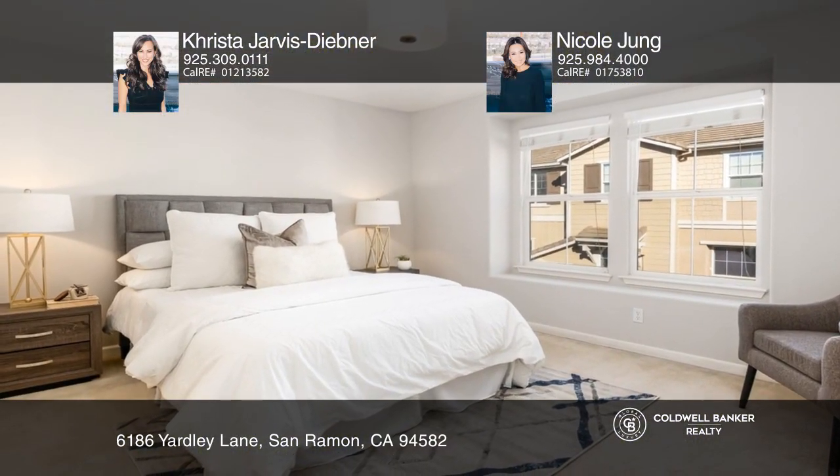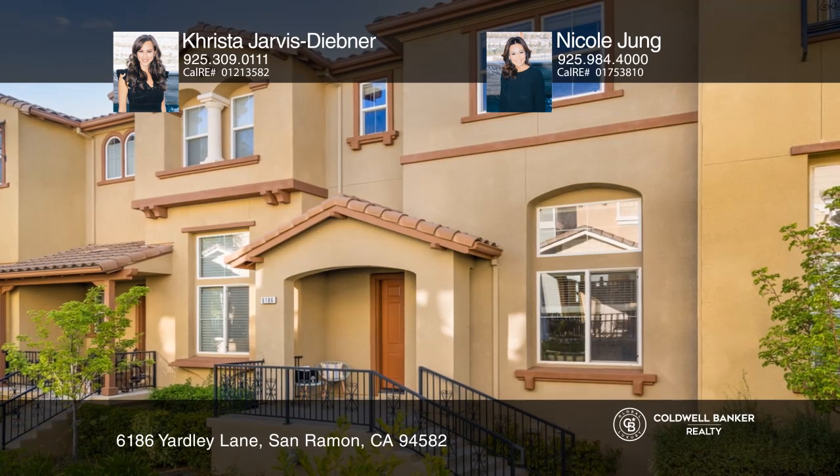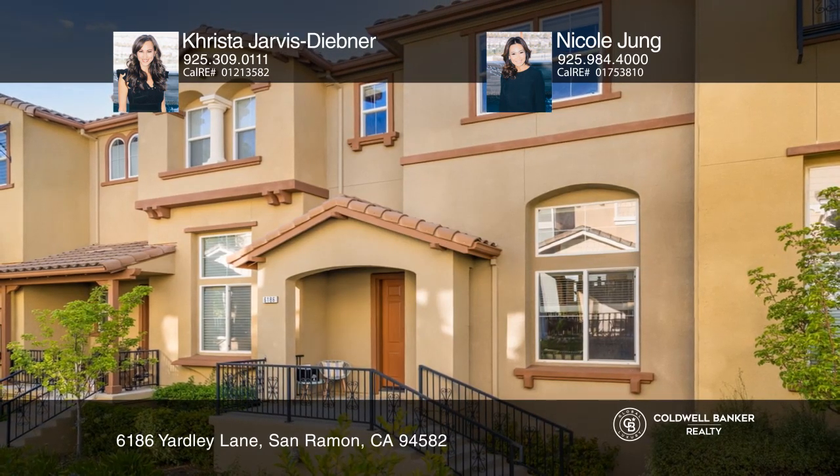Krista Jarvis Diebner and Nicole Jung want to help you turn your dreams into a reality. Give them a call today!